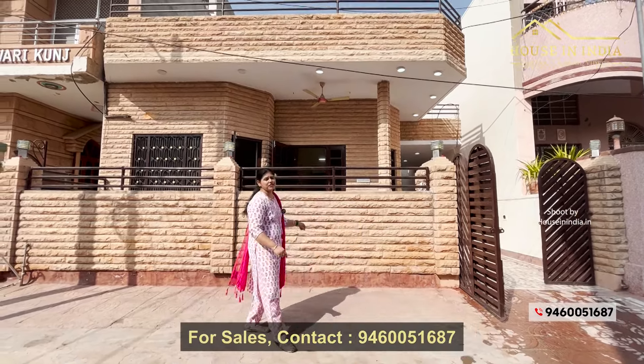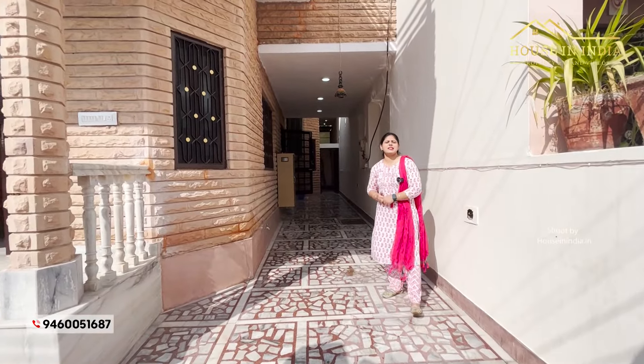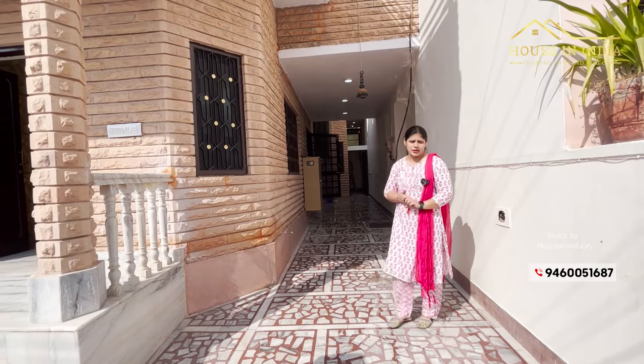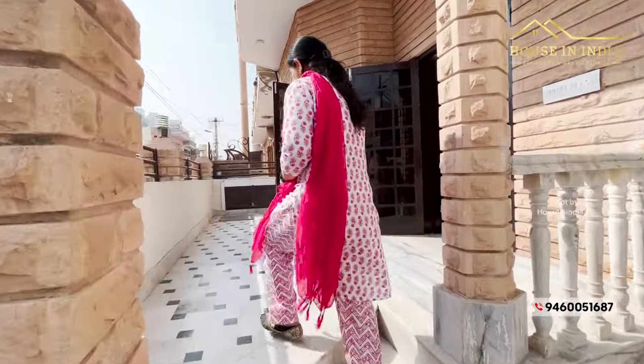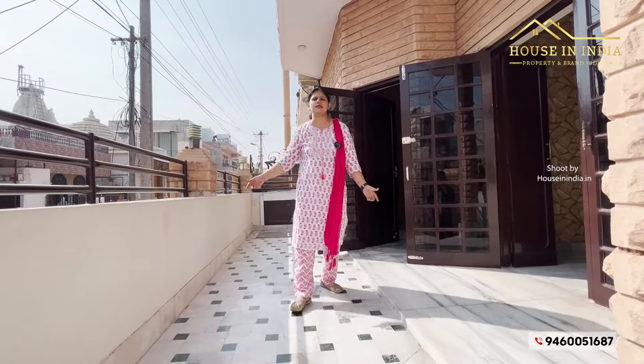This is the front elevation which is designed with Jodhpuri stone. Now let's go inside the villa. This is the parking space which size is 10 by 48. Here we can easily park 2 to 3 cars. This is the porch area which we can use for plantations. This is the entrance gate.